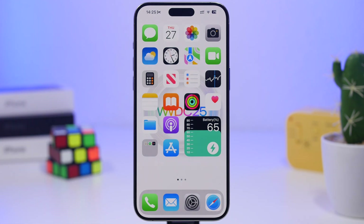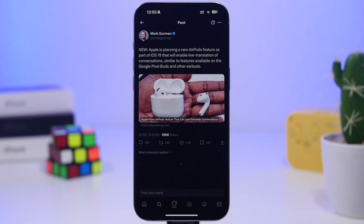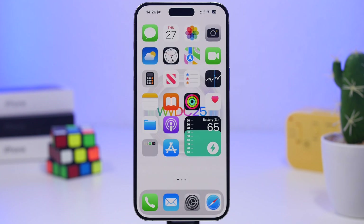With iOS 19, AI is expanding to more iPhone apps. Apple is also planning a new AirPods feature: live translation for conversations, similar to Google Pixel Buds. Basically, your AirPods with iOS 19 will be able to translate in real time what the other person in a conversation is saying. Another confirmed feature is end-to-end encryption for RCS messaging, which is very important for the privacy of users.